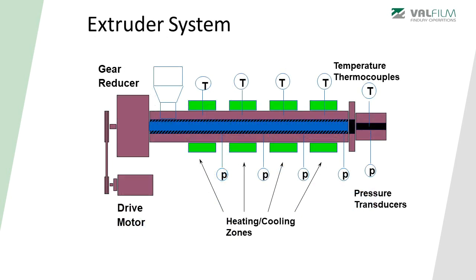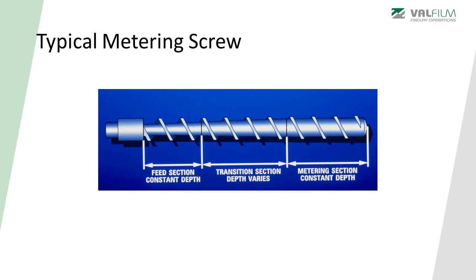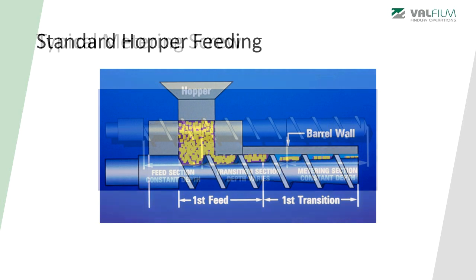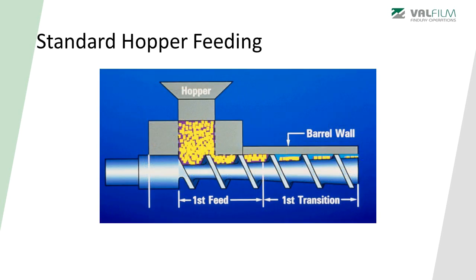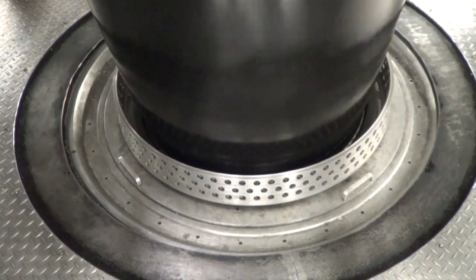The process starts with the raw materials — polymer resins — being fed into the extruders. The extruders are designed to melt, mix, and consistently meter the molten polymer to the process die system. From there, the die system will determine the final polymer product's shape and physical properties. In blown film extrusion, the die forms a cylindrical vertical bubble.